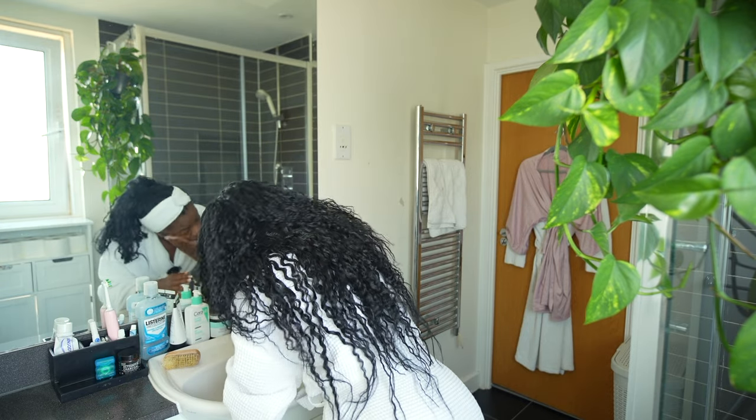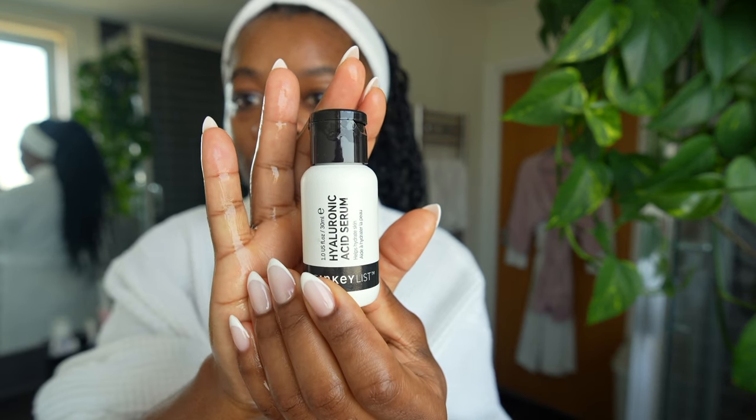My face is nice and damp before I apply my hyaluronic acid serum. I get mine from the Inkey List. This is basically just a hydrating product — it helps to hydrate, not moisturise, your face, which is why I like to put it on with water. This is one of the cheaper brands of this stuff. I personally don't think it makes a massive amount of difference which one you use, but I've tried so many different brands and this one — the texture, the way it sits, the way it absorbs — feels best on my skin.